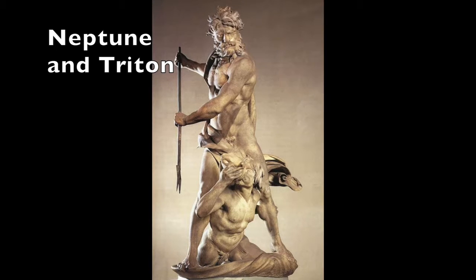This sculpture was commissioned by Cardinal Peretti Montalto, serving as a fountain to decorate the pond in the garden of his Villa Peretti Montalto on the Esquiline Hill in Rome. It was purchased by the Englishman Thomas Jenkins in 1786, from whom it was later purchased that same year by the painter Joshua Reynolds.